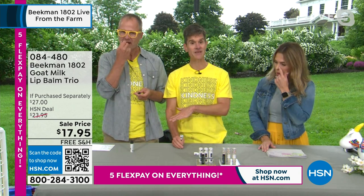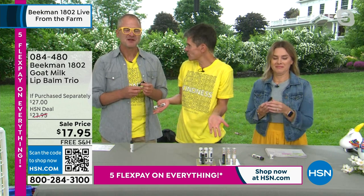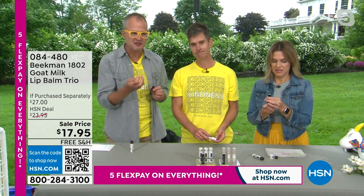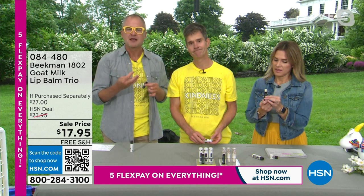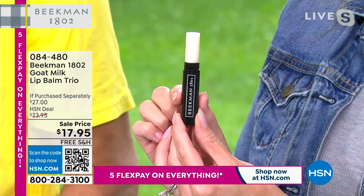Organic beeswax seals in all that moisture. Almost all lip balms and lip treatments — even lipstick — are petroleum-based. We have no petroleum in our product because we don't want you to eat petroleum. We're 100% clean beauty. We use goat milk to moisturize and nourish, then organic beeswax to seal that moisture in — not petroleum wax or synthetic sticks like you get at the gas station. We're launching our fresh-from-the-farm live show with three tubes of lip balm for $17.95.